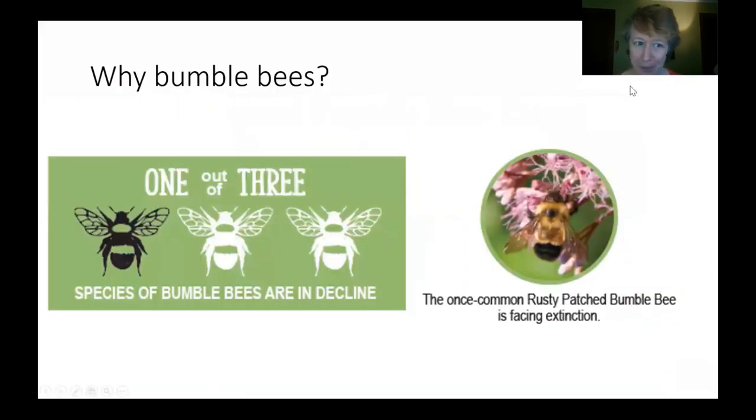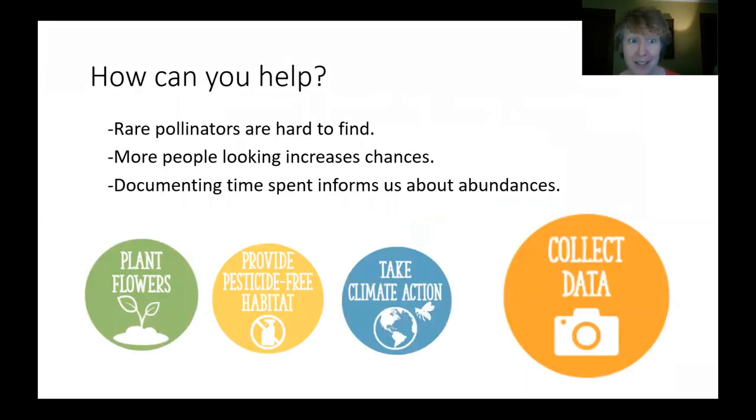Why bumblebees? One out of three bumblebee species are in decline. The once common rusty patch bumblebee is now facing extinction. This is a bee that was once common in Minnesota. We do still have them here, but they are federally protected and we are trying to do what we can to prevent extinction.